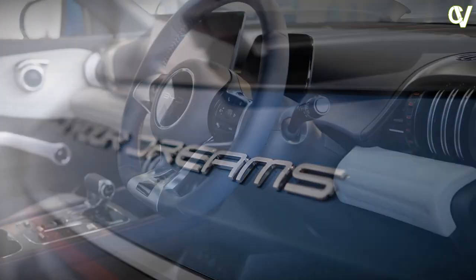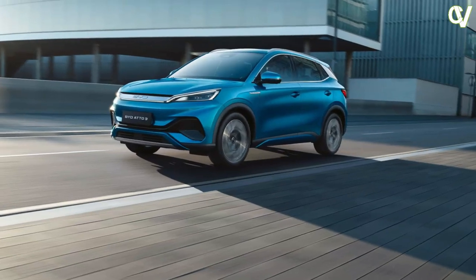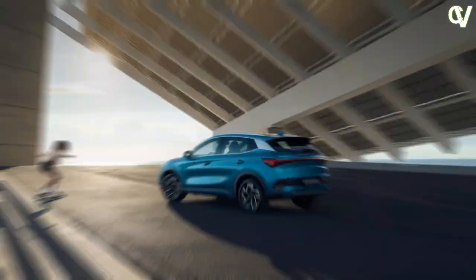At 440 litres, boot space is decent, but BYD missed an opportunity to provide a frunk — front storage under the hood.